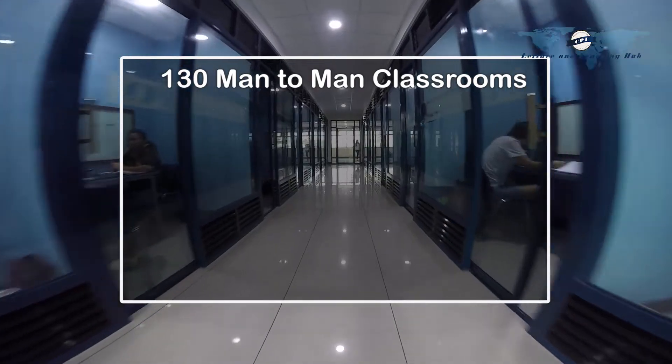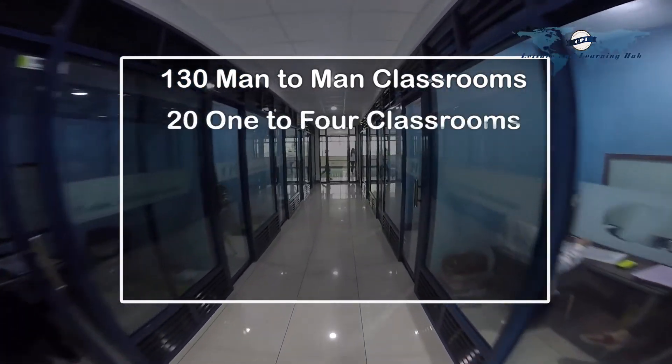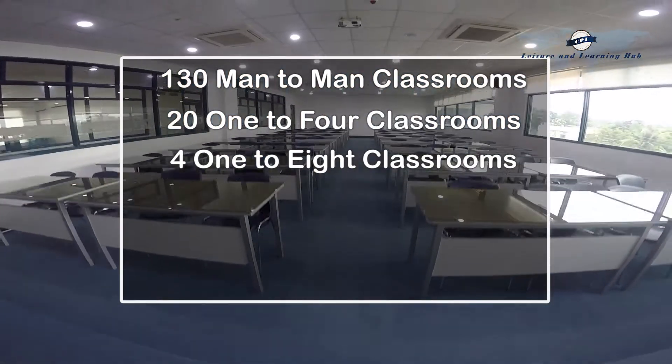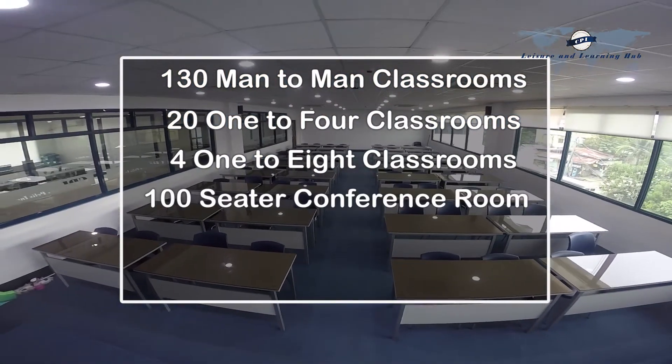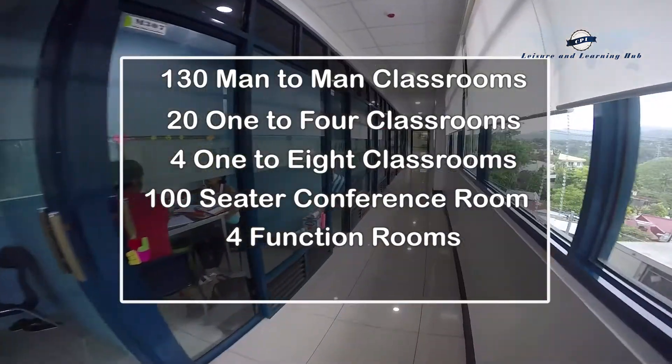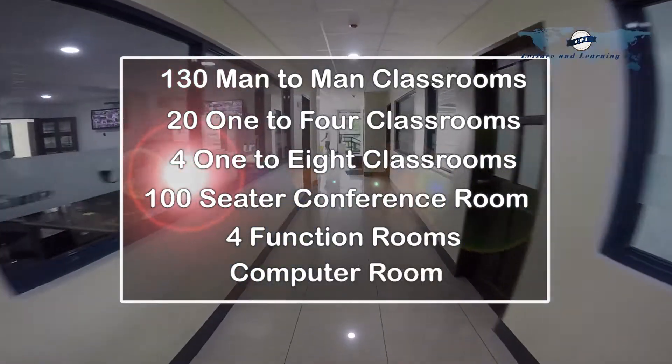We have a total of 130 man-to-man classrooms, 20 one-to-four classrooms, four one-to-eight classrooms, a 100-seater conference room, four function rooms, and a computer room for total IBT.